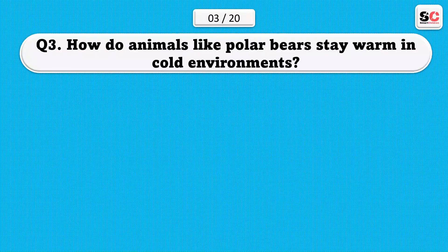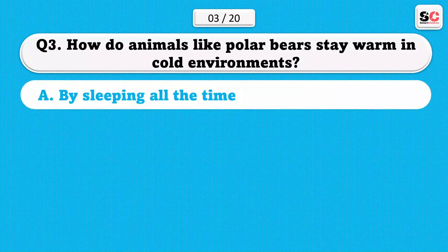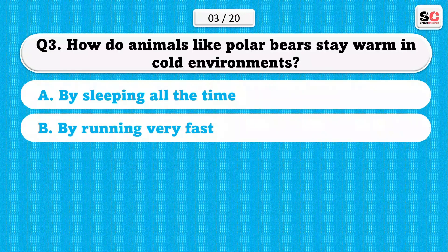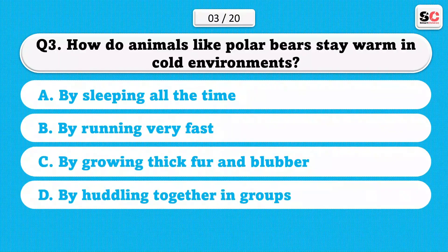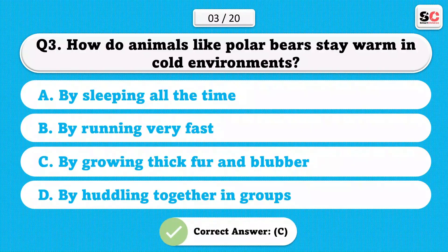How do animals like polar bears stay warm in cold environments? A) By sleeping all the time. B) By running very fast. C) By growing thick fur and blubber. D) By huddling together in groups. The correct answer is C.